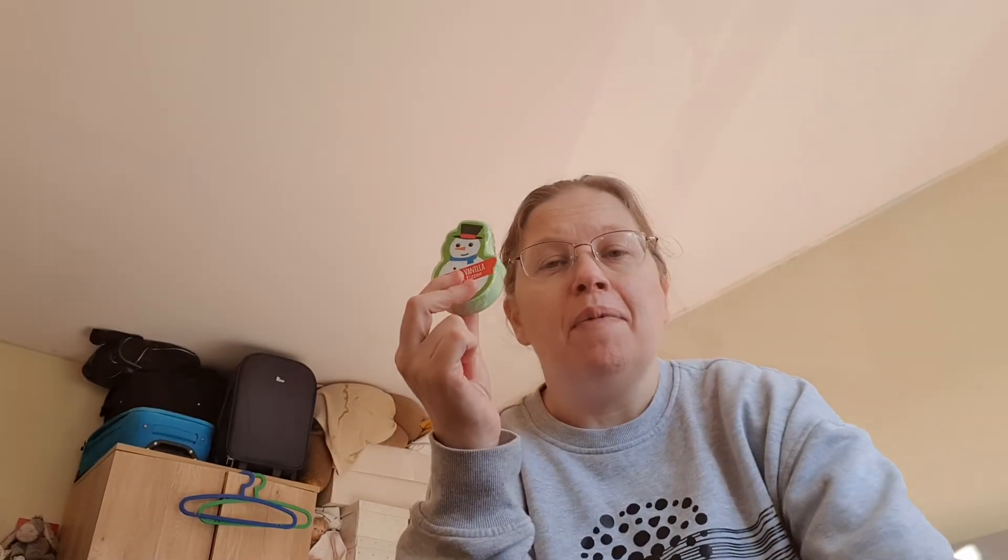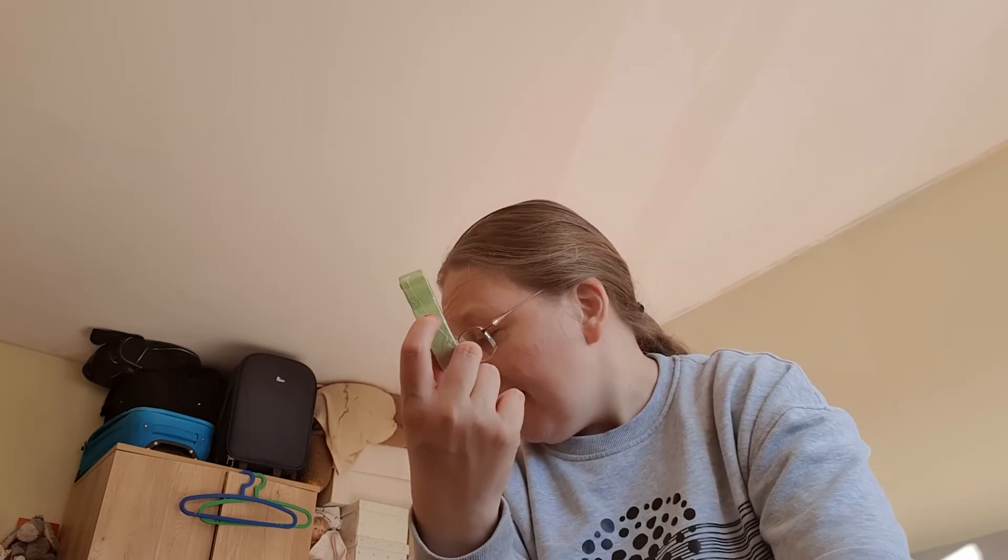Sammy absolutely loves bath bombs - every time he has a bath he asks if he can have one. So I got him this snowman frosted vanilla bath fizzler - it's only a pound from The Range. I'm glad I got it because they had none left when I went back. So that's the things I've got for their boxes.